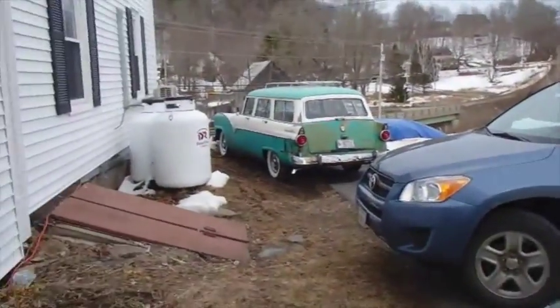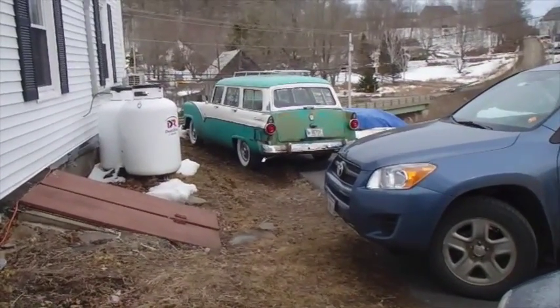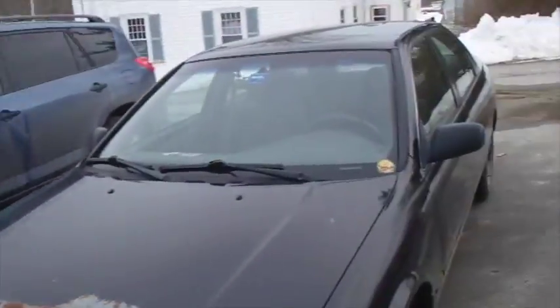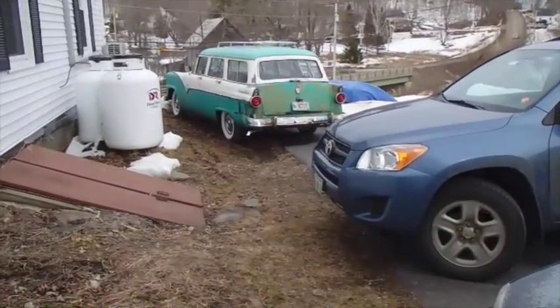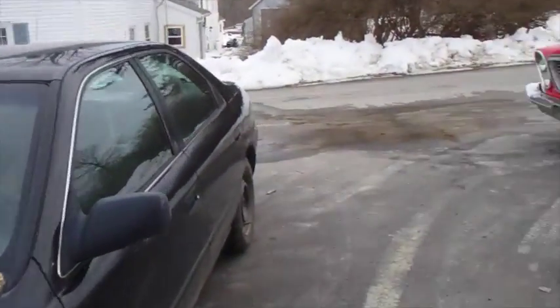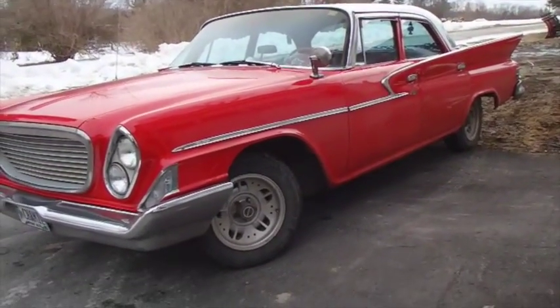Another guy called from California — he runs an antique camper restoration place and wanted Betsy to pull his old antique camper trailers, which I think she'd be ideal for. But he kind of backed out too, concerned about the cost of shipping. Then a guy from England got in touch and said he was interested, but I haven't heard back. It's not like if I don't sell it the world's gonna end. It's a good car and it just keeps getting better. When somebody's ready for it they'll come along and buy it. In the meantime, we ride around in this big baby — oh, what a joy.